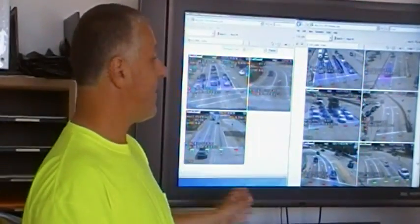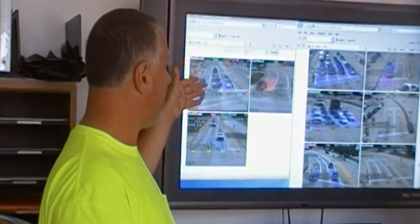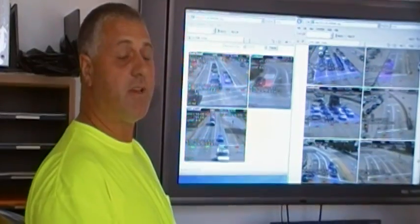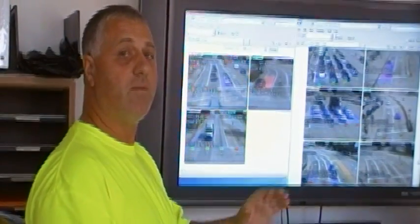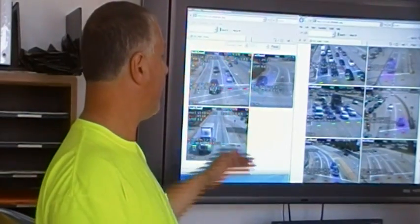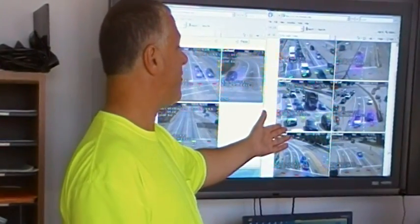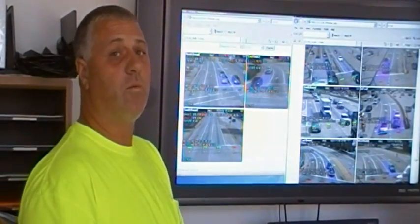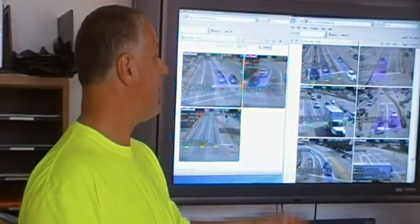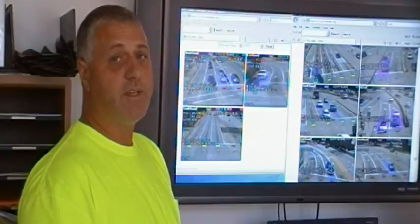The technology adapts to the flow. As the volume builds up, the time changes, and as the volume backs off, the time changes down. It's always adapting to the flow. We can see over here at 202 we now have a lot heavier traffic, so this cycle for that signal will probably be close to 40 seconds where maybe two minutes ago it was only 15 to 20 seconds.